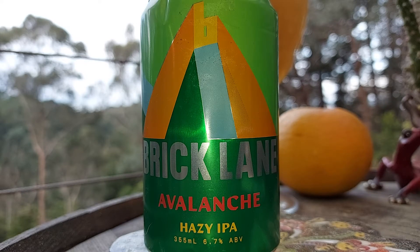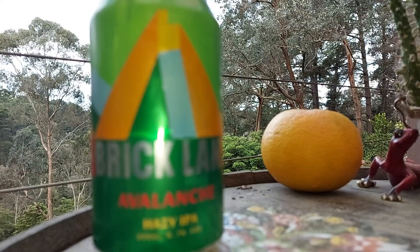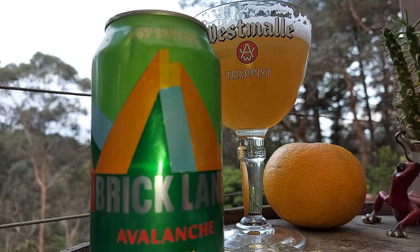Anyway, this is a Hazy IPA and as you can see — well, you can't quite see the head — it's really white and fluffy, looks pretty good. Pretty high percentage too for a hazy, a little bit more than the average. Nice looking head, and it's very hoppy, extremely hoppy.